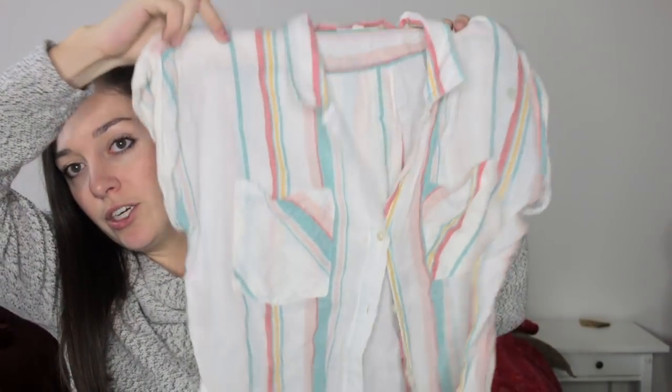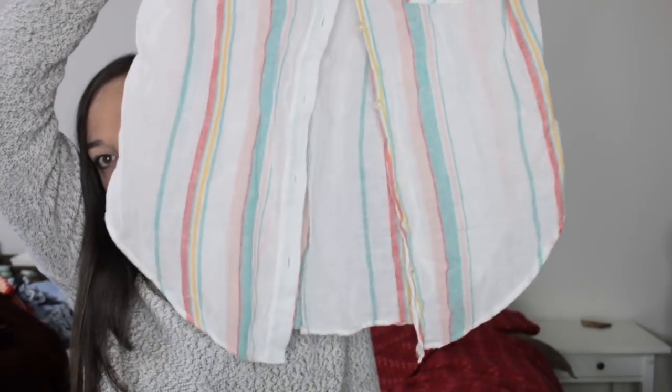Next is a top by Thread and Supply, size small. It's a collared short-sleeve top in a tan linen-y color with pink, blue, and yellow stripes. The sleeves are cuffed and rolled for a fun look. It reminds me of a dress I sold on my shop in the same style. I think it would be a great beach cover-up — really cute, girly, and fun.